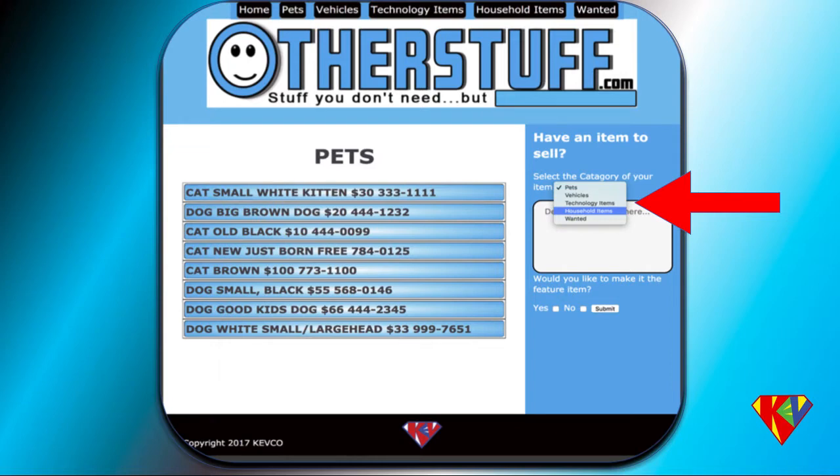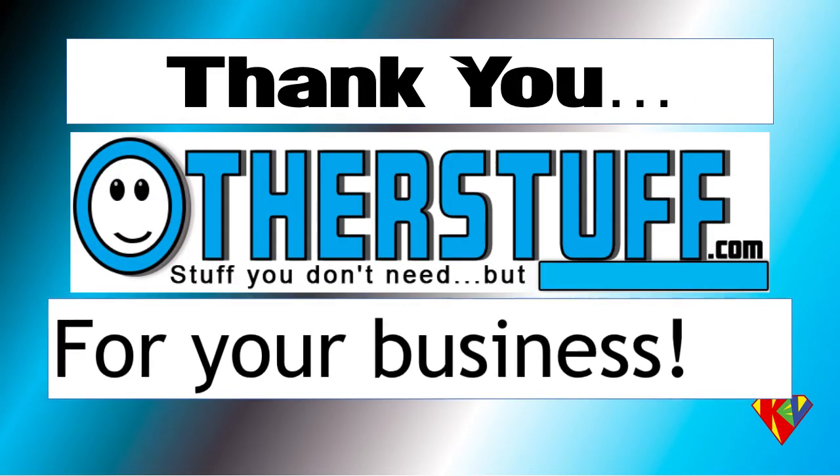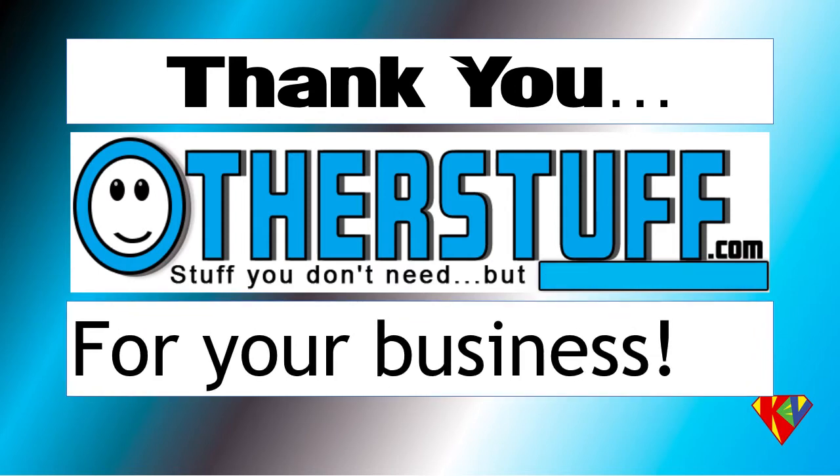Then they decide at the bottom whether yes or no they want to make it a feature item of the week, and click submit. We'd like to thank the owners of otherstuff.com for this opportunity to add this exciting multimedia to their website. We look forward to working with this company again in the future. Thank you.